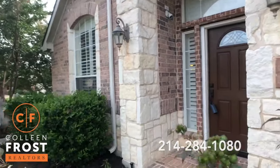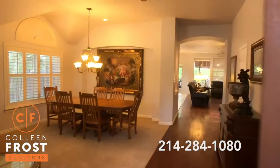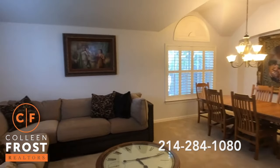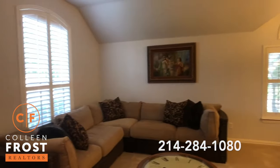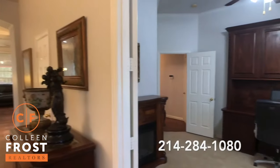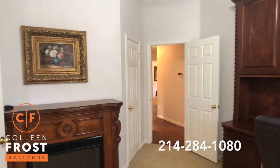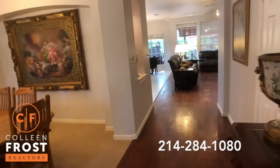You're gonna be so surprised when you see all of the updates in this house. When we immediately walk in — hand scraped hardwood floors. Aren't they gorgeous? Here to the left we have the formal living and dining room. Check out those plantation shutters. Here to the right we have French doors leading to a home office, which is also a bedroom. We do have a closet in here. These hand scraped hardwoods are gorgeous.